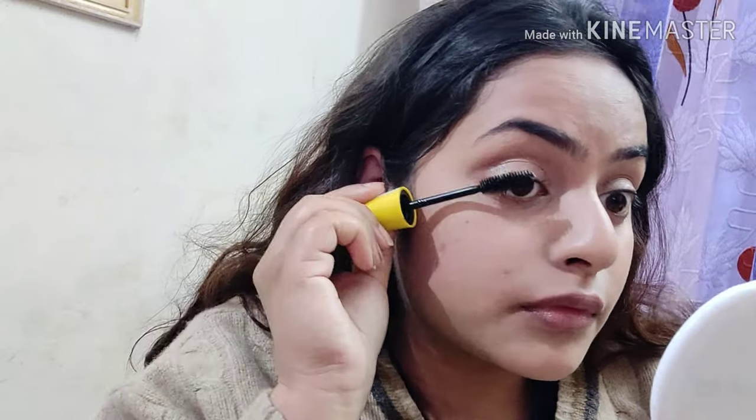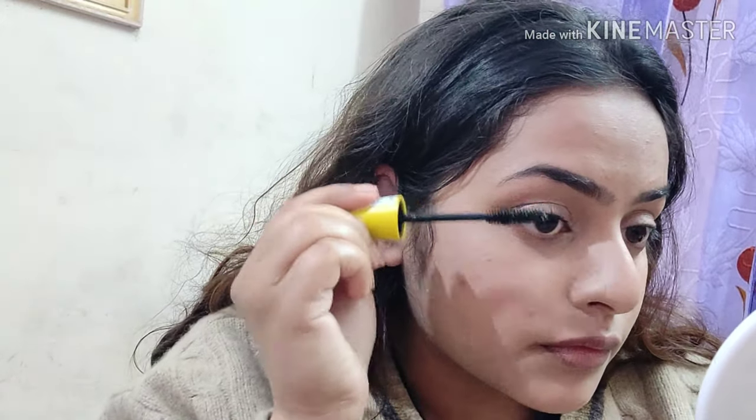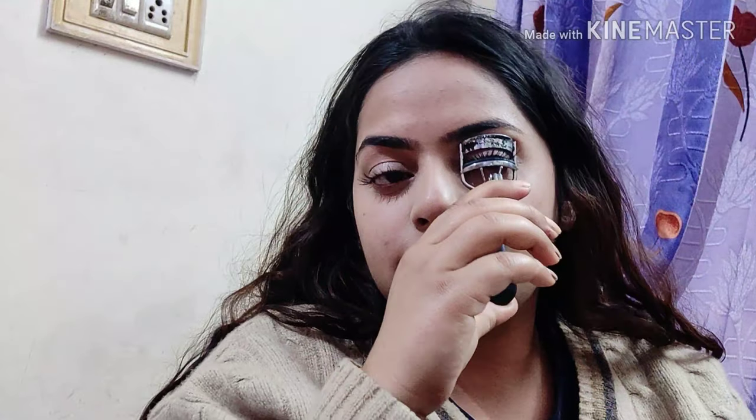Here I'm curling my eyelashes and using the Colossal Mascara by Maybelline. I'm going to coat my lashes very well with the mascara because we're not doing any additional eye makeup.